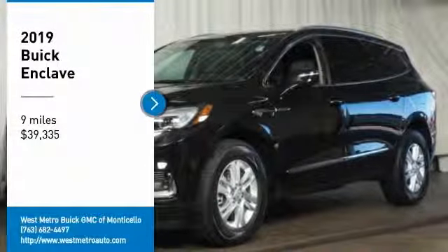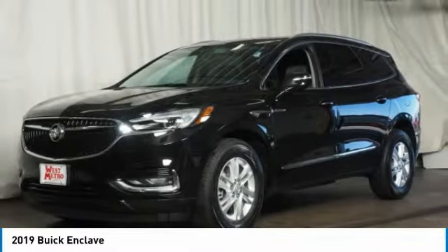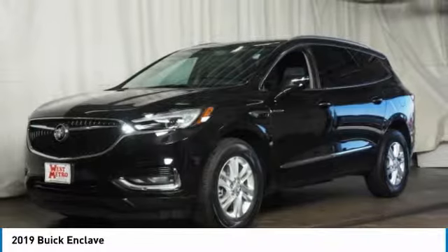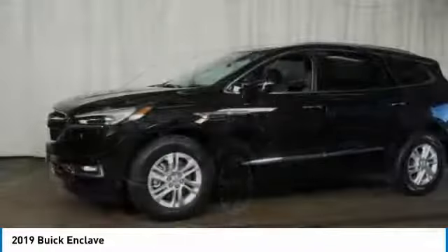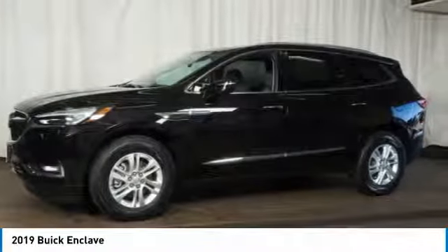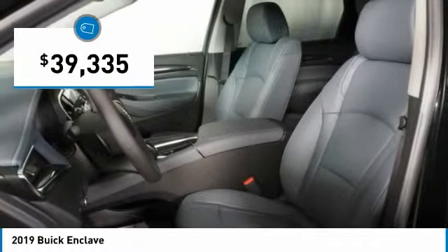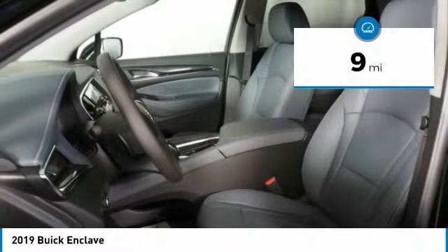Stop by and take a look at the 2019 Buick Enclave. The Enclave offers three rows of seats standard, with seating for up to eight passengers. Not only is it roomy and stylish, but Buick really did its homework on this vehicle — they did not cut any corners. It is priced below forty thousand dollars and has less than one hundred miles.